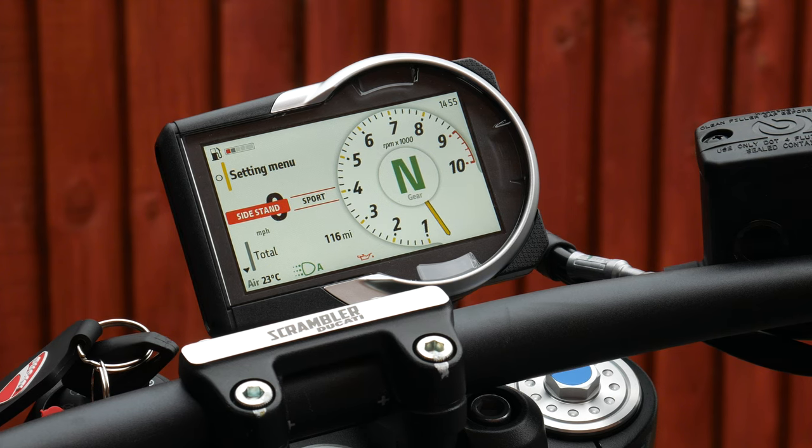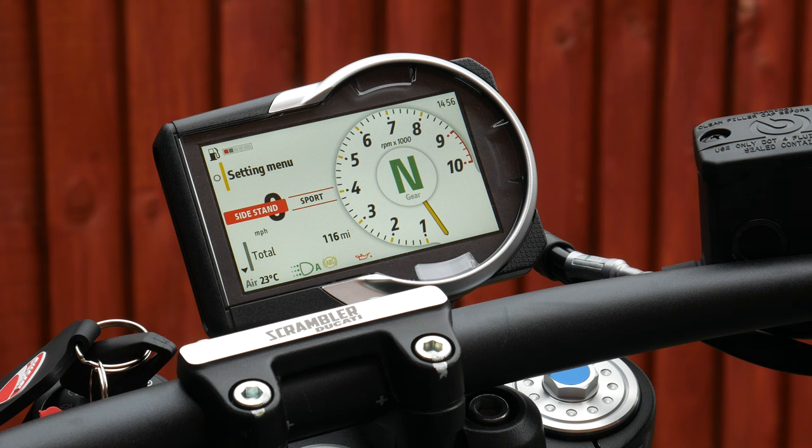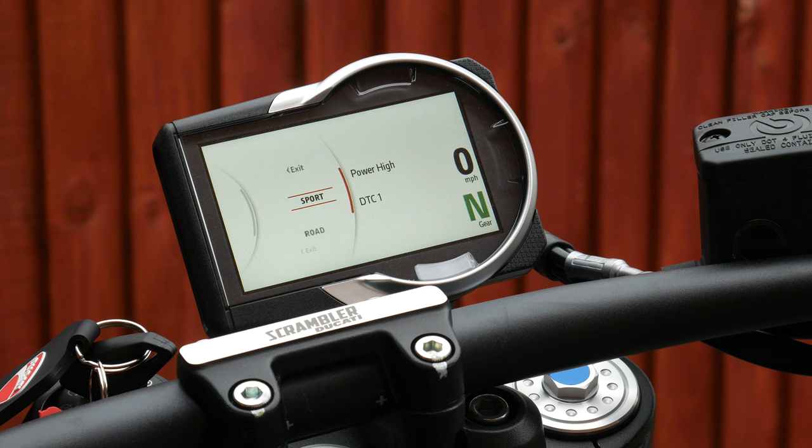If you want to quickly change the riding mode, press and hold the indicator button and it brings up sport or road mode. Sport mode gives you power high and Ducati Traction Control Level 1; road mode gives you power medium and Ducati Traction Control Level 2. You can also edit the characteristics of those two riding modes in the menu.